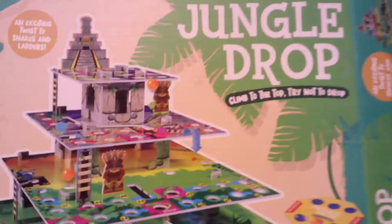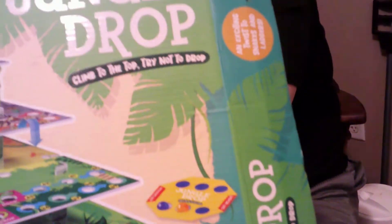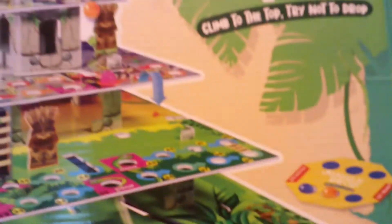Here's the new game I bought at Five Below called Jungle Drop. It looks so cool to me — it's for ages six and up, so hopefully Robert and I are old enough to play. It says it's an exciting twist on Snakes and Ladders. We are currently building the game and it's going to look like this at the end.